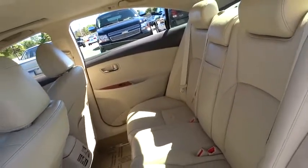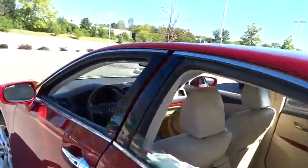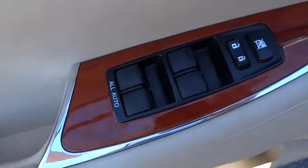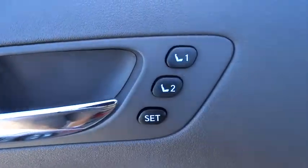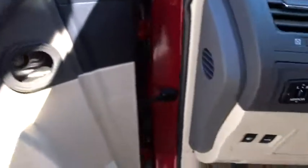Aluminum wheels. Cruise control. Auto dimming rear view mirror. Floor mats. Universal garage door opener. Climate control. Take this vehicle for a spin and see why so many shoppers are now proud owners.